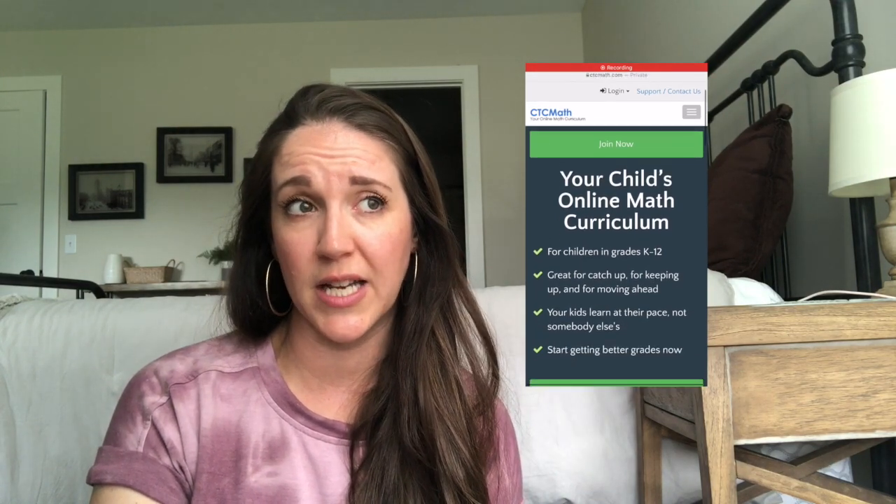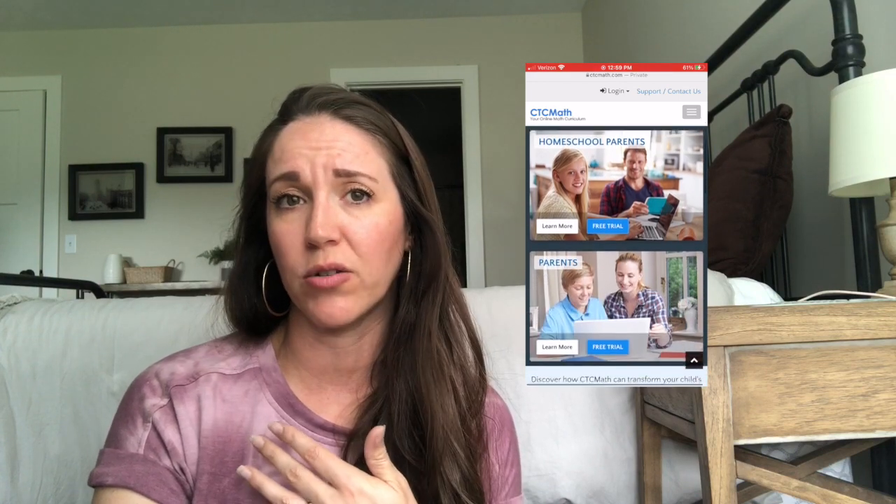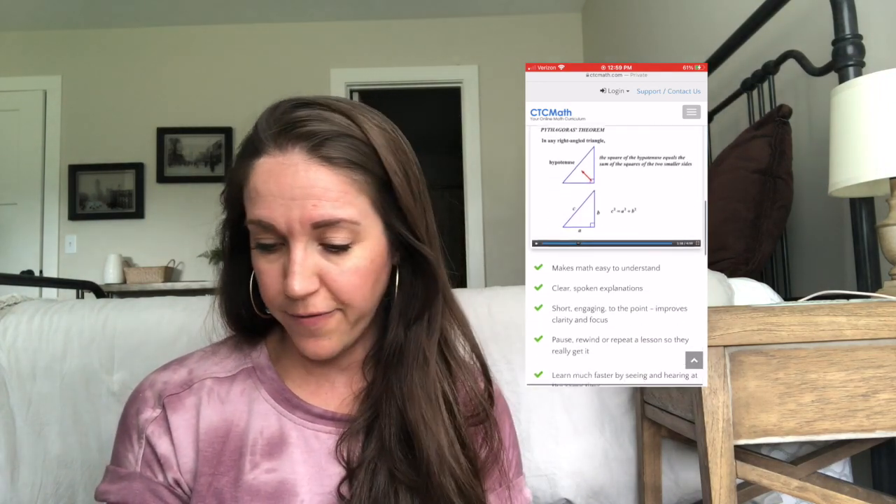For math, we did Teaching Textbooks last year. Over the summer I'm having them do CTC Math three days a week. My kids are repetition kids, and if we didn't do any math over the whole summer, it would be a rough start to the fall. We ran out of lessons in Teaching Textbooks, so I think we might do CTC Math for the fall. If a kid really wants to switch back to Teaching Textbooks, I would let them. I've paid for it for a year — it's very reasonable.